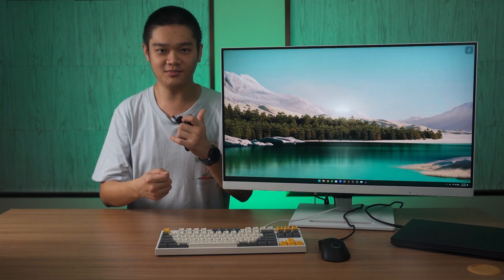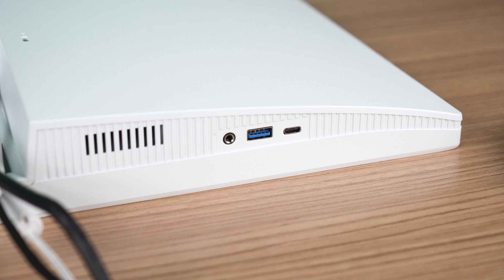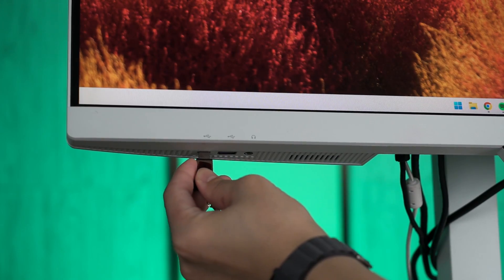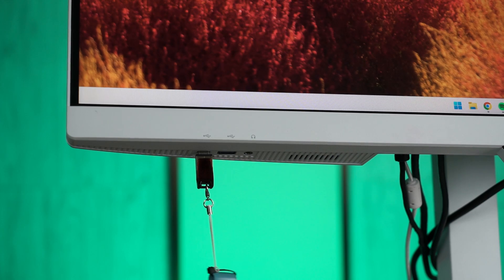One thing I really like about this monitor is the cluster of IO ports. We have an audio jack, a USB-A, and another USB-C at this area here. These ports are made to be easily accessible and are just convenient and great to have.